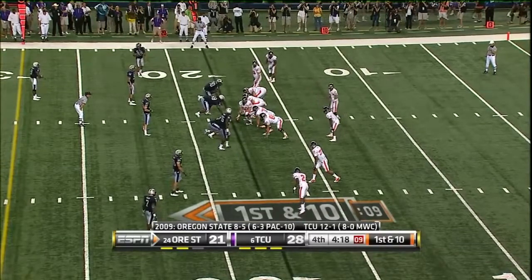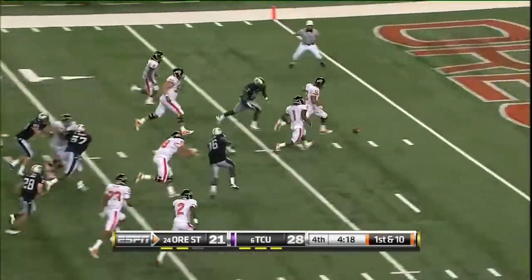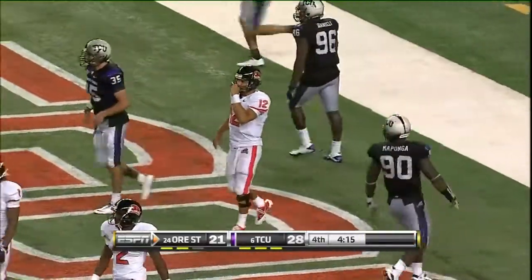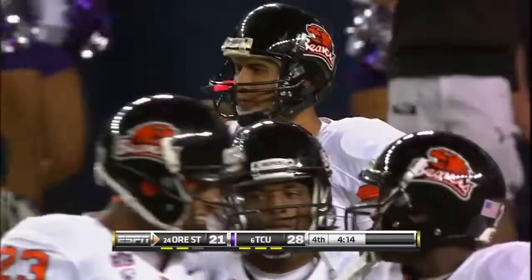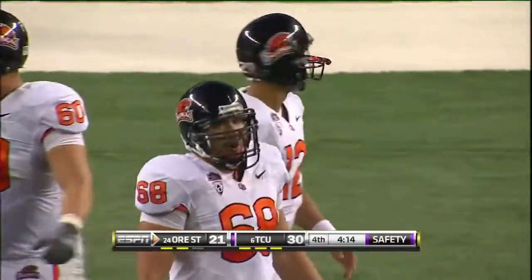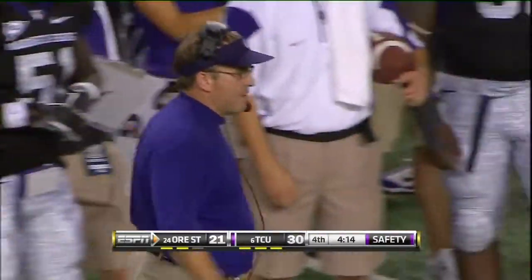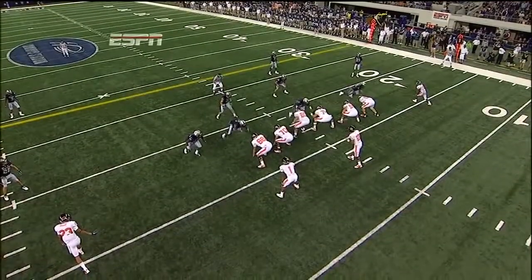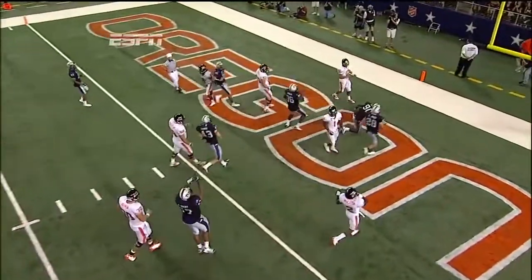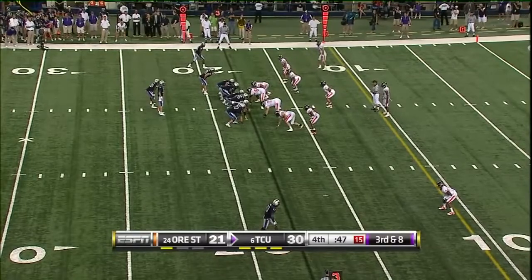Katz is going to kick it out of the back of the end zone — safety. TCU two more. For the first time tonight Ryan Katz is trying to change the play and the center, their best lineman Alex Lindenkoal, snaps it when he won't. Matthew Tucker is back there with him in the Horned Frog backfield.